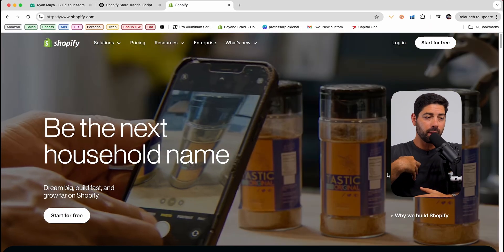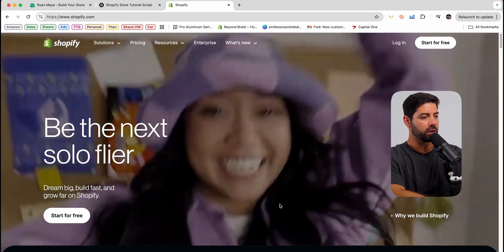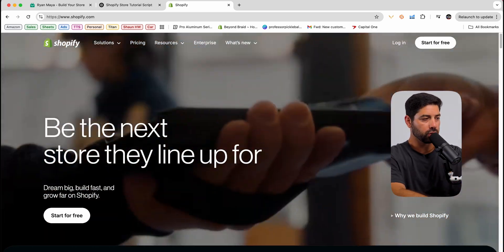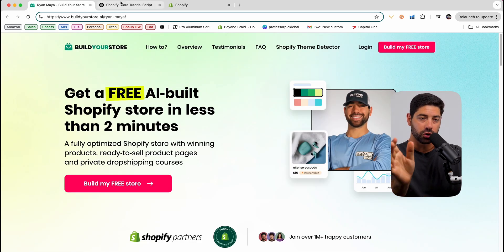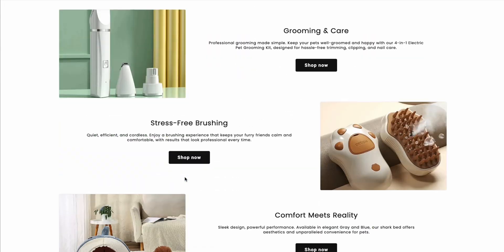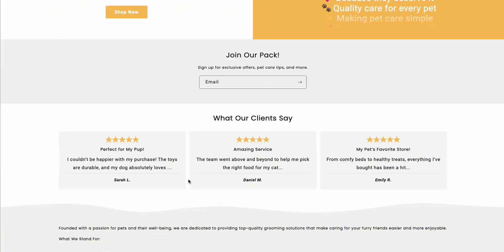Way back in the day when I started on Shopify, what I used to do is come over to shopify.com, click start a free trial, and get the whole store set up. Now I've got a little shortcut for you. In the link in the description, you have this free AI-built software that'll build your Shopify store in just a couple of minutes, so you'll be able to get to a rough draft without all the hassle.